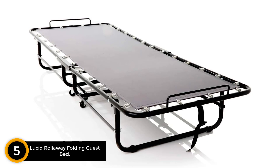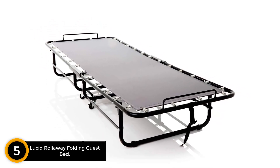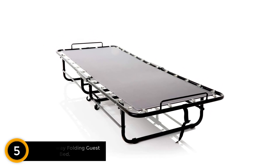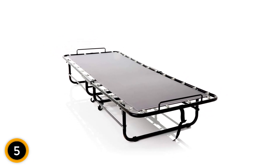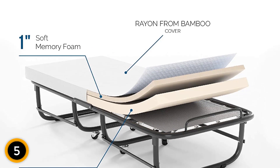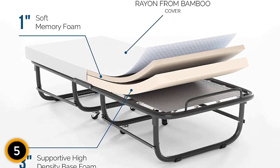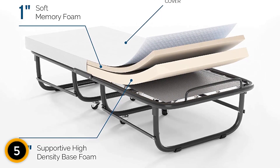Number 5: Lucid Rollaway Folding Guest Bed. A quality rollaway bed must have a simple but strong folding frame, be comfortable, and be compact when not required so it is easy to store. The popular Lucid Rollaway Folding Guest Bed ticks all of these boxes. The metal frame has a protective epoxy resin coating to prevent rust and will support sleepers of up to 350 pounds.